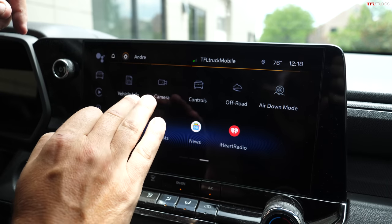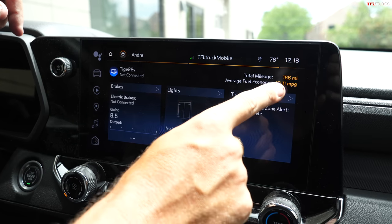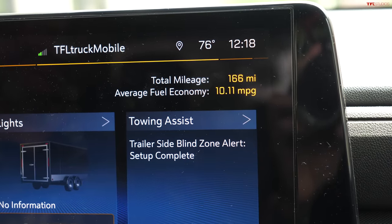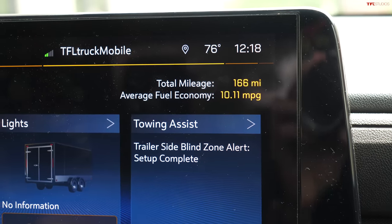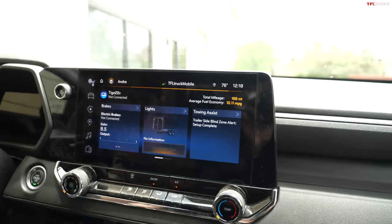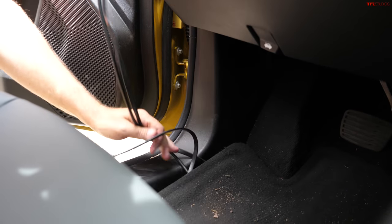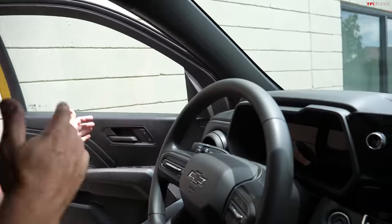I can show you that everything here is working great. I can even show you my report on my towing trip — the trailering app shows I did 166 miles of towing over the last few days at 10 MPG average, fully loaded with family and the boat. Let's figure this out together — let me unplug the Banks iDash from the OBD2 port.